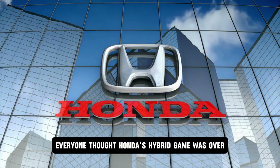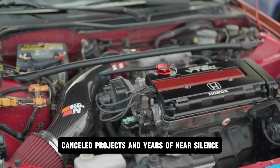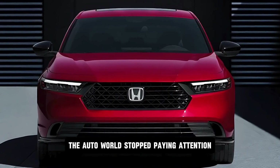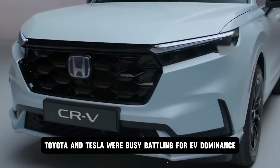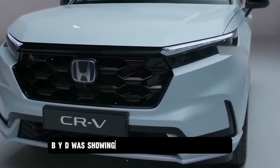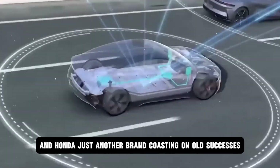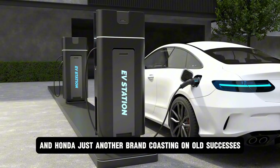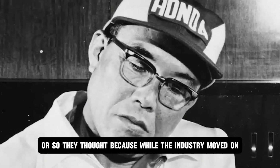Everyone thought Honda's hybrid game was over. After sluggish sales, canceled projects, and years of near-silence, the auto world stopped paying attention. Toyota and Tesla were busy battling for EV dominance. BYD was showing off its record-shattering range. And Honda? Just another brand coasting on old successes. A legacy name with no fresh edge. Or so they thought.